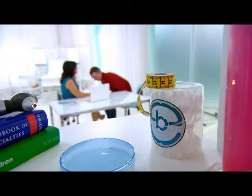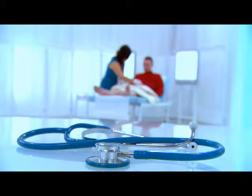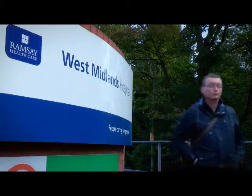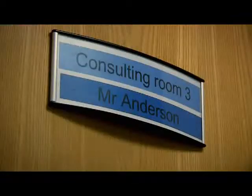Earlier, Paul came to the clinic worried because an abnormal curve in his erect penis was causing pain and making sex difficult with his partner. Today, he's at the Ramsey West Midlands Hospital to find out whether consultant urologist Mr Paul Anderson can help straighten out his penile problem.